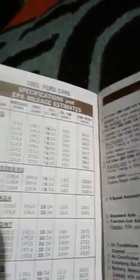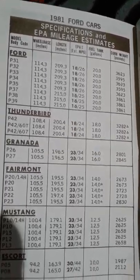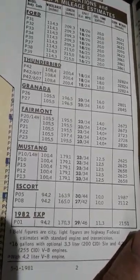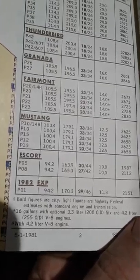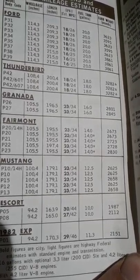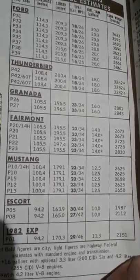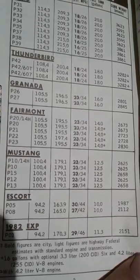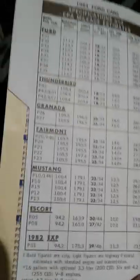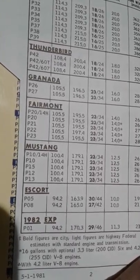It gives you different specifications like size, weights, fuel economies, and for whatever body packages you have with the engine package that you have. So like the EXP curb weight comes in at just over 2,100 pounds. Fuel tank capacity is almost 11 and a half gallons. Estimated MPG is 29 city - or 29 combined - and then 46, that is your highway MPG. Length comes in at 170 inches. Wheelbase is 94 inches.